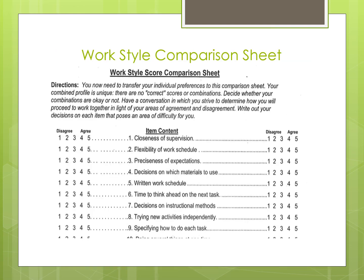The third section of the tool is a work style score comparison chart. This section allows a comparison of the teacher answers and the paraprofessional answers. Both teacher and paraprofessional answers will need to be transferred onto this sheet. Remember, this is the fun part — the comparison sheet is intended to be a model for communication about how the team of two or more will work together.